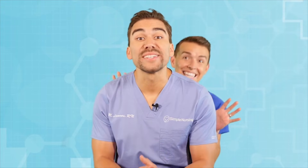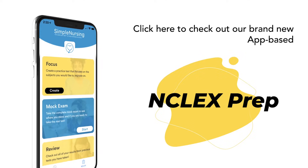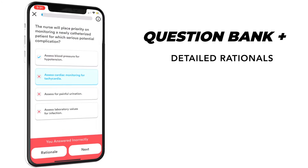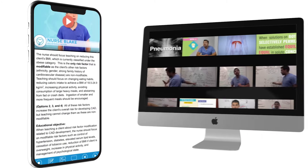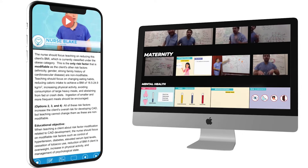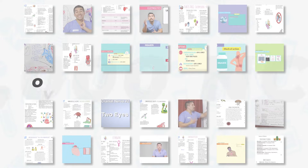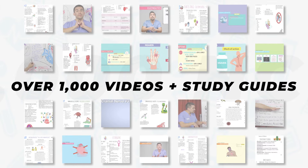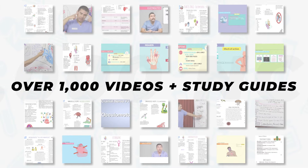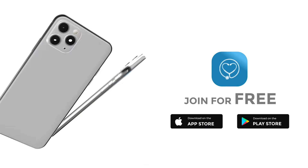Hey guys, Nurse Mike here and welcome to SimpleNursing.com. Before we get today's lecture started, please remember to click here to check out our brand new app-based NCLEX product, loaded with the highest quality NCLEX style practice questions and complete with detailed video rationales. Master all those select-all-that-apply questions. All our NCLEX memberships include our entire library of over a thousand videos, study guides, and cheat sheets. Over a hundred thousand students have trusted SimpleNursing.com. Click here to get started for free.